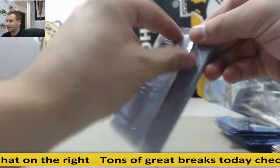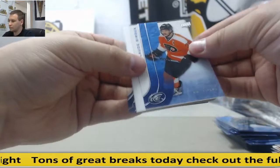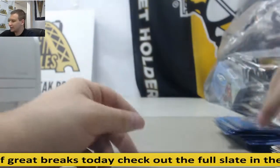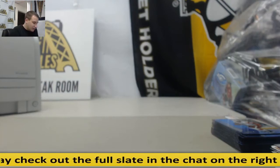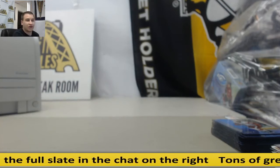And last pack — Chris Dreiger, $19.99. That's going to do it. Amazing — Connor McDavid patch out of 10 in this break. Multi-thousand dollar card. Congrats, man. Hope to see you again soon.